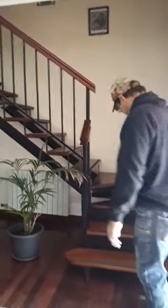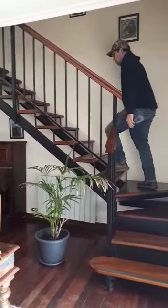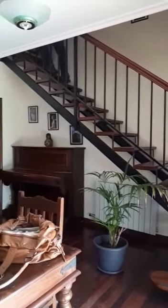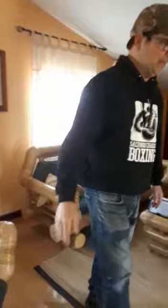Let's go upstairs and take a look. We're now upstairs. This is like a little family room living room area that we have up here, and we have two bedrooms here.